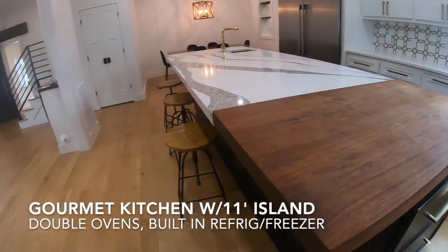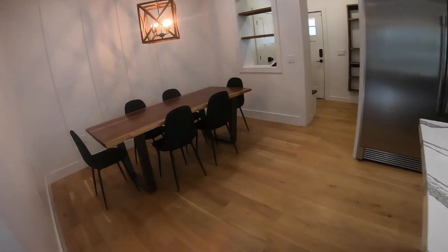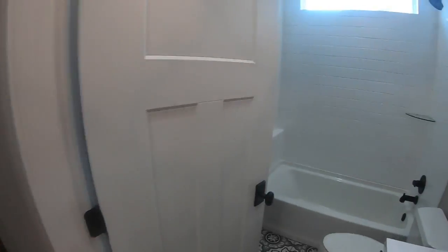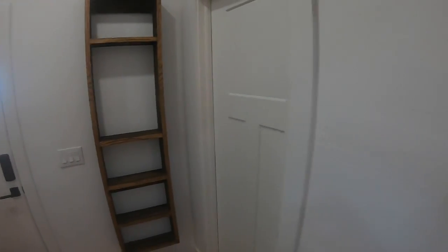The kitchen — man, it's everything you've dreamed of. Featuring an 11-foot island with a prep sink, an 8-burner gas stove with dual ovens, a pot filler, a beverage chiller, professional-grade refrigerator-freezer combo, an appliance garage, pantry, and tons of cabinets.